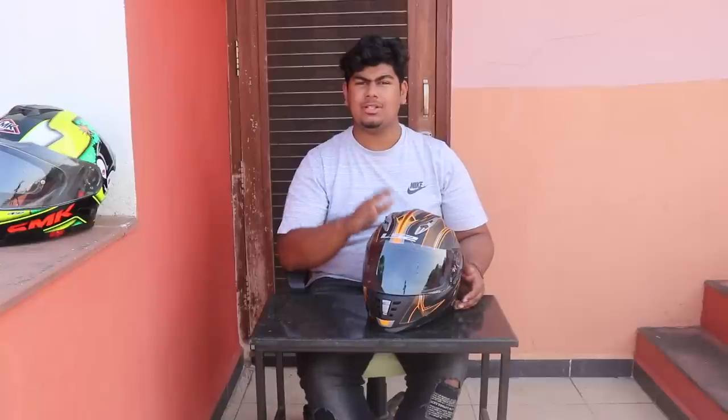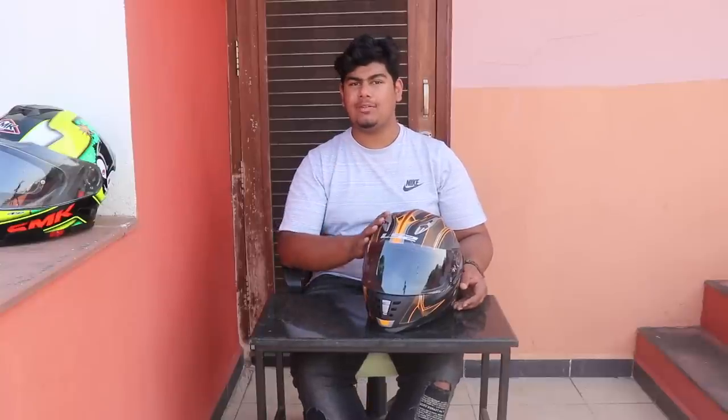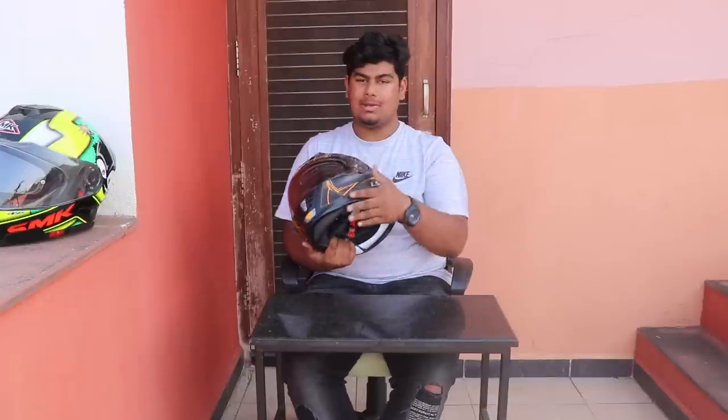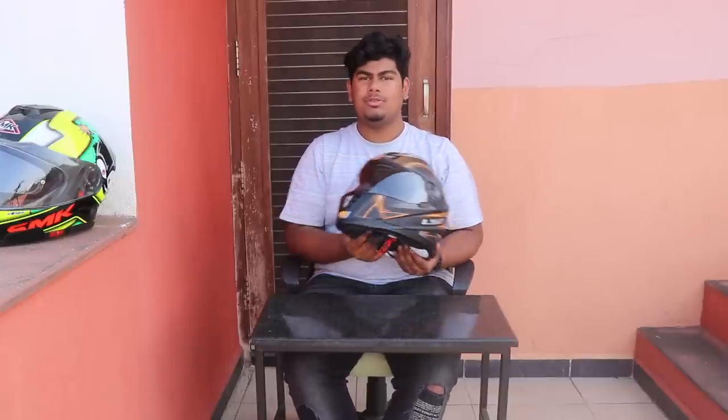Alright guys, that's pretty much it for this video. I will also be making a video about setting up my helmet — how I mount my camera — so stay tuned to my channel. Hope you enjoyed it. If you haven't already subscribed, click here to subscribe, and click here to see my last video. I'll catch you in the next video. Bye bye.